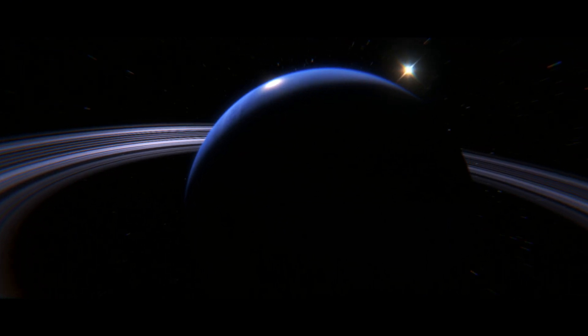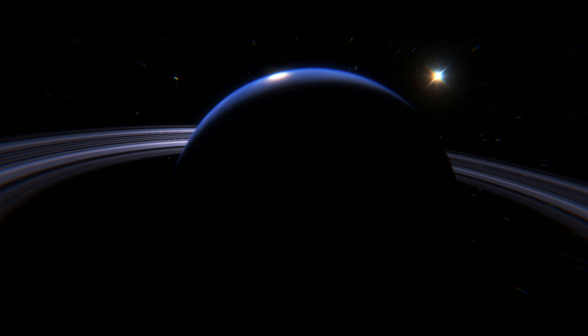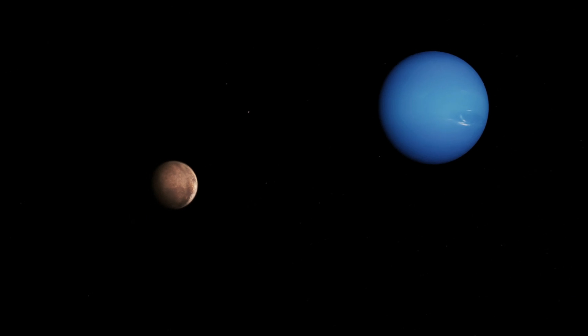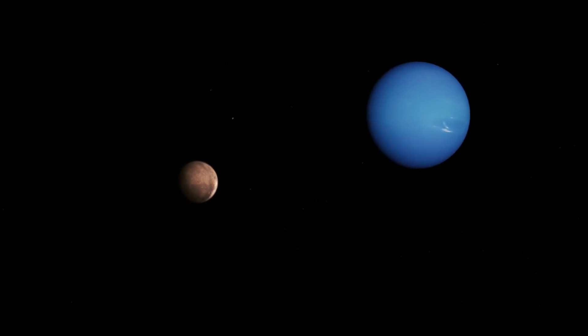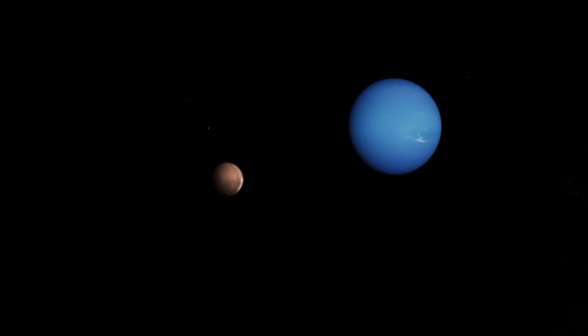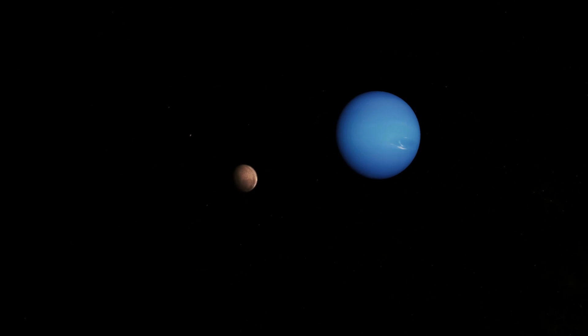Neptune also has a faint ring system and 14 known moons. The most notable is Triton, its largest satellite. Uniquely, Triton orbits backward, in the opposite direction of Neptune's rotation. This suggests that Triton was once a captured object, possibly a former dwarf planet.